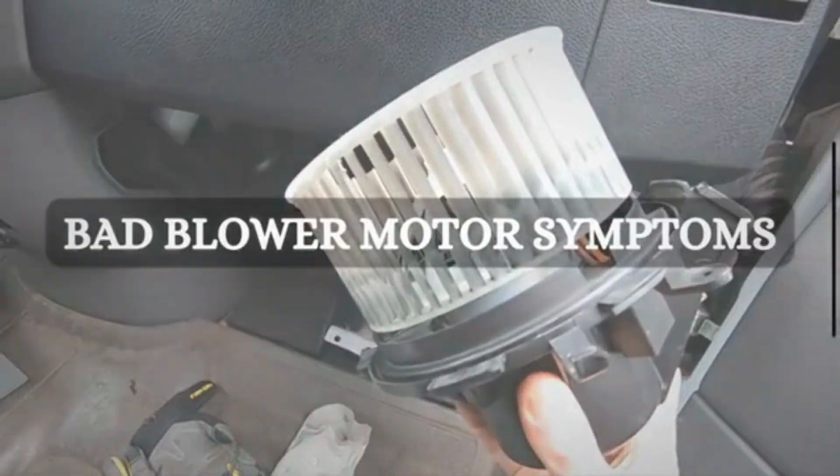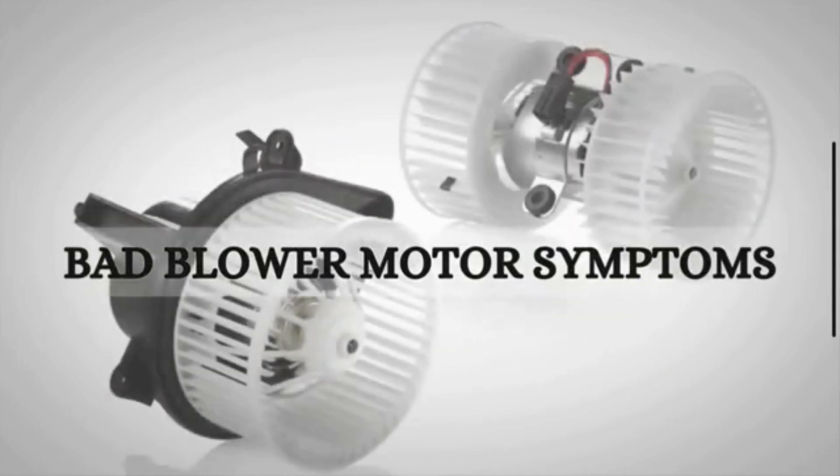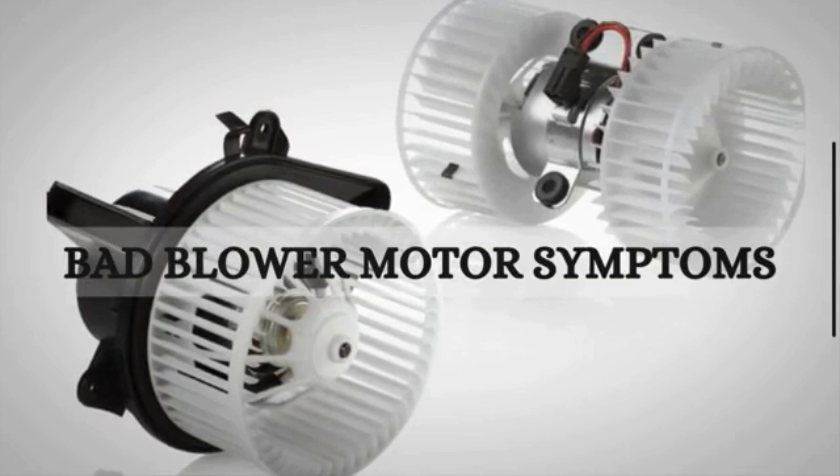Is your car's HVAC system not performing as it should? It might be a sign of a bad blower motor. Let's explore the symptoms of a faulty blower motor and what you can do about it.